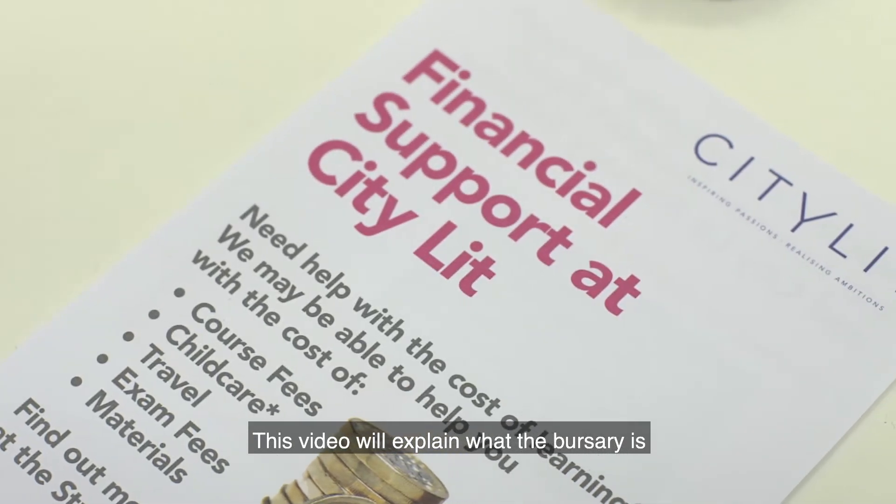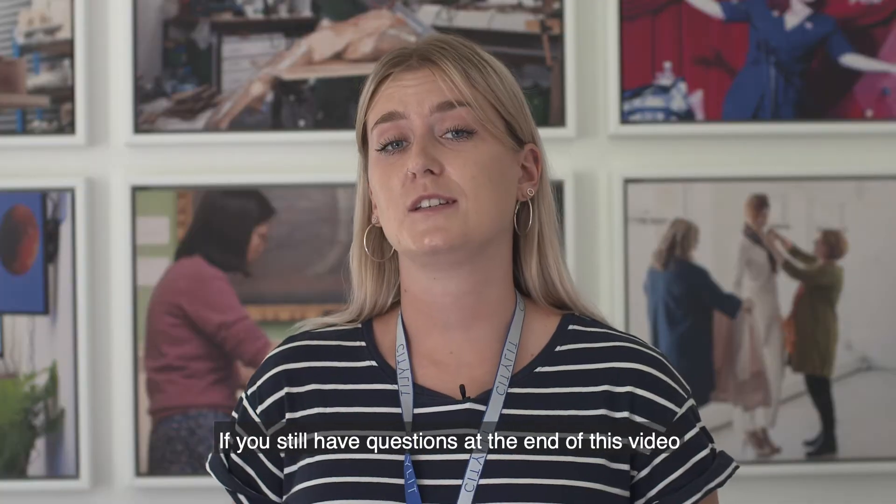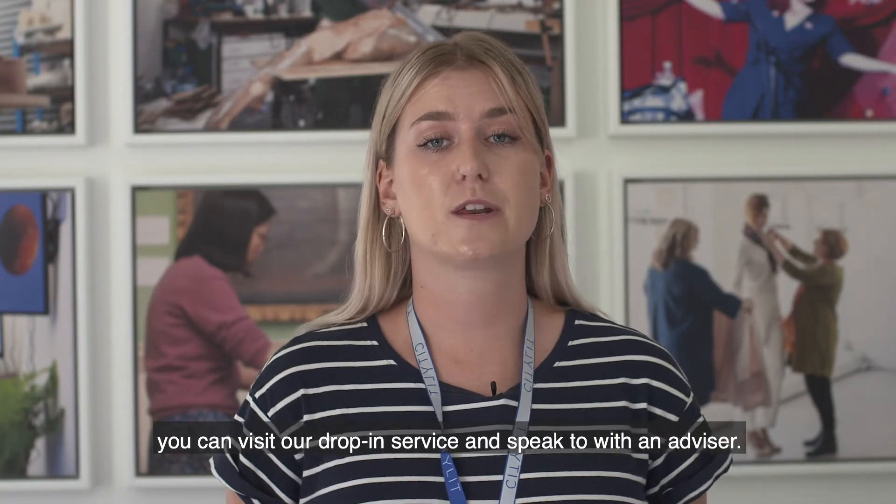This video will explain what the bursary is, who can apply, and how to apply. If you still have questions at the end of this video, you can visit our drop-in service and speak with an advisor.